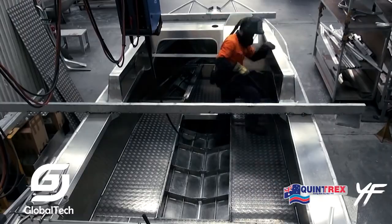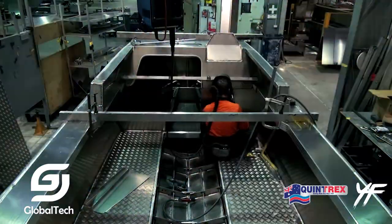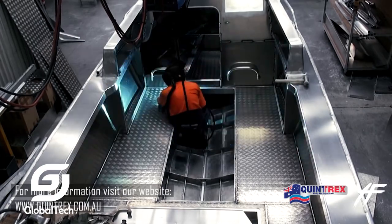With its durable structure, ergonomic design, and stable performance in all weather conditions, this boat becomes the first choice for sea lovers.